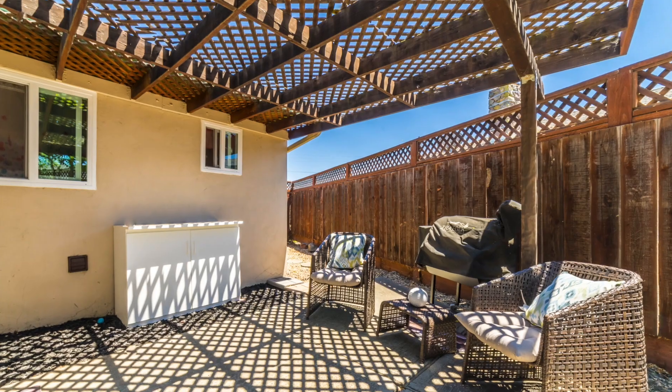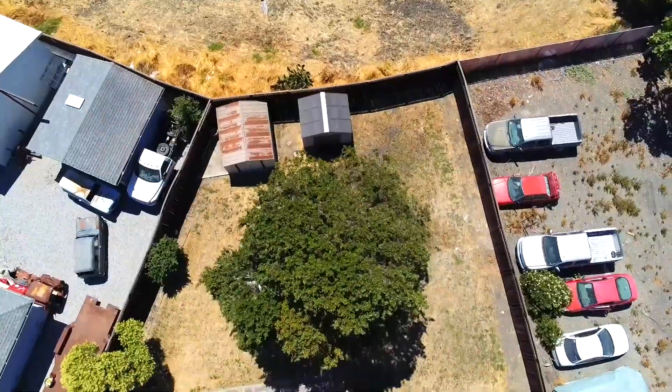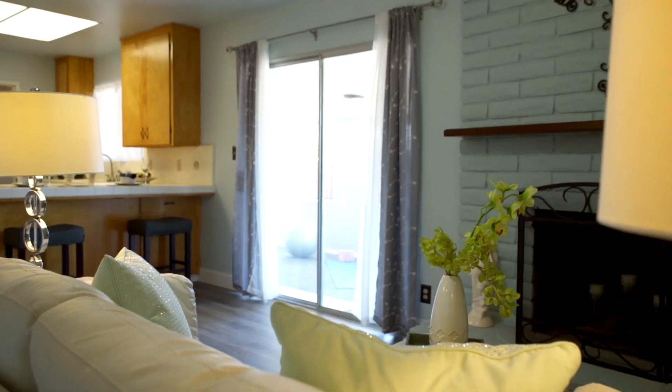What really makes this house for me is the 10,000 square foot lot, which means we have an enormous backyard. That backyard right now is just a blank slate where you could do whatever you want — redo all the landscaping to your taste, or install a pool, making it a great place for your kids to play. The possibilities are absolutely endless.